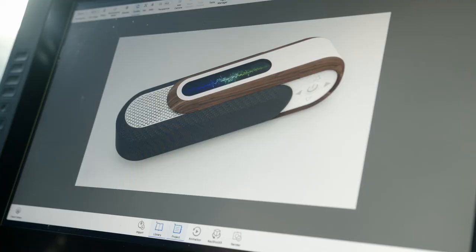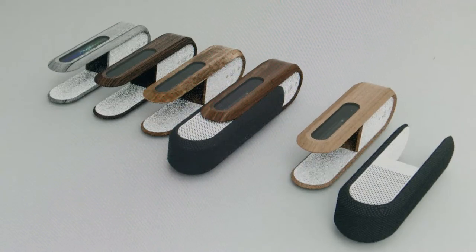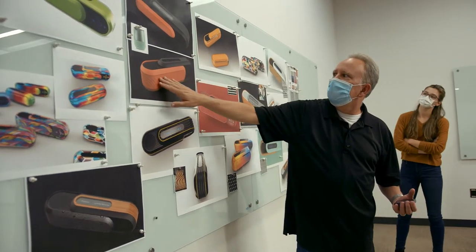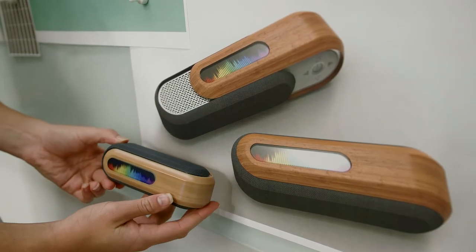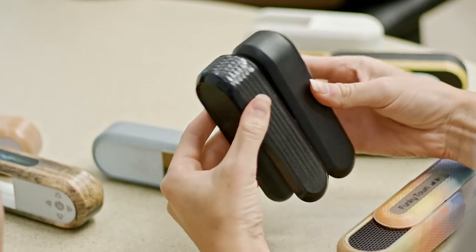We built the model in SOLIDWORKS, then brought it into KeyShot and added all the textures. Rendering plays a huge part in our product development process — it gives the client a much more realistic view of what it's going to look like. Sketches are good, renderings are a little bit better, but having a physical prototype for the client to touch and play with is invaluable. We design things for humans to interact with, and having a physical item is crucial to evaluating design.